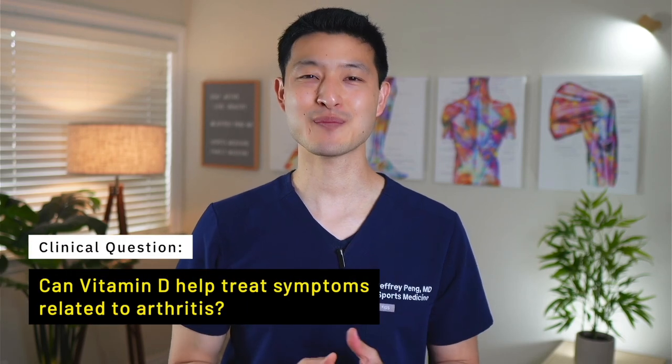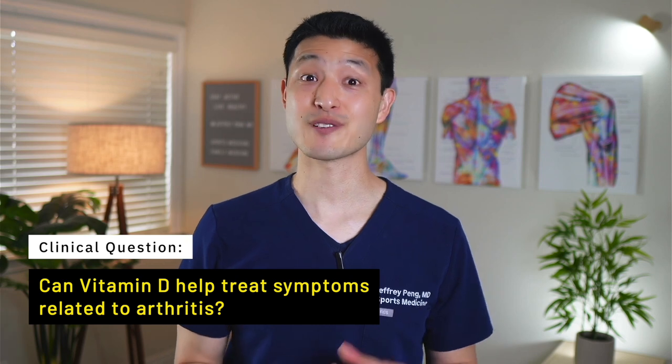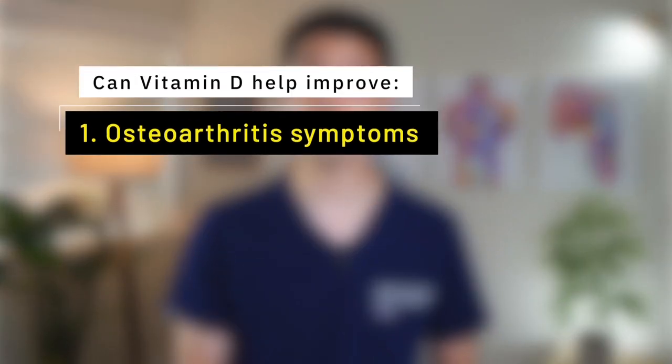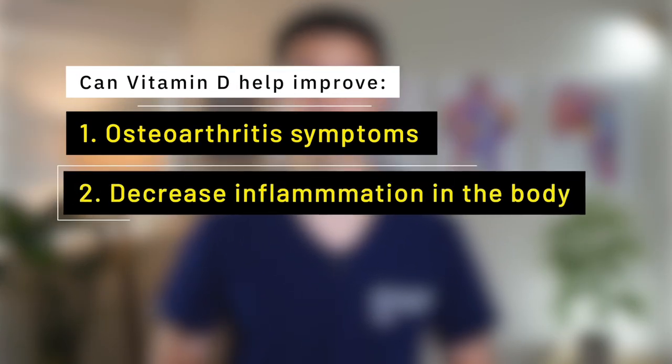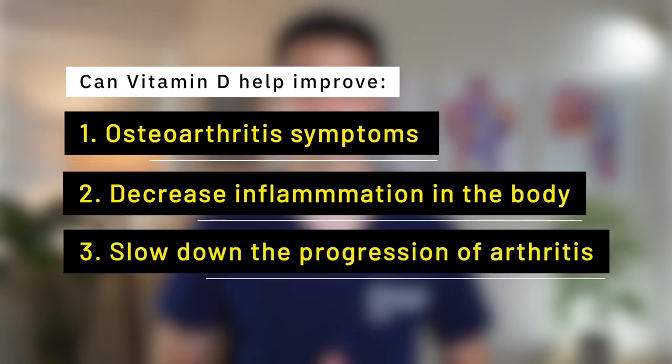Can vitamin D help treat symptoms related to arthritis? There's a lot of excitement surrounding supplements and alternative forms of medicine, and vitamin D is already recognized for its critical role in both bone and joint health. But here's the burning question: can vitamin D go beyond its known benefits and potentially improve osteoarthritis symptoms, decrease inflammation in the body, and even slow down the progression of arthritis?